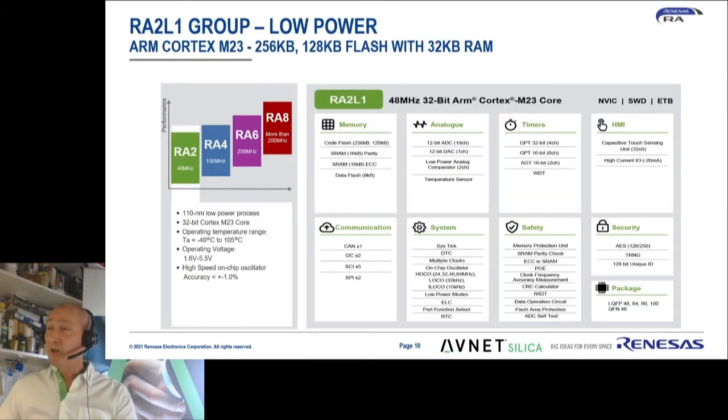Drilling down to some detail, an example of the RA2L1 family shows it already has a large range of communication options, ranging from CAN to I2C, serial ports and SPI, and analog features — both 12-bit ADC and 12-bit DAC. The RA2 and RA4 are more analog-centric devices, while the RA6 and RA8 will be more high-performing connectivity devices. The RA2 and RA4 are based on a 110-nanometer technology process, meaning they can operate from 1.6 to 5.5 volts, often eliminating the need for a DC-DC converter or LDO in battery-operated applications. All Renesas RA family devices are specified from minus 40 to plus 105 degrees — no separate commercial or industrial versions.